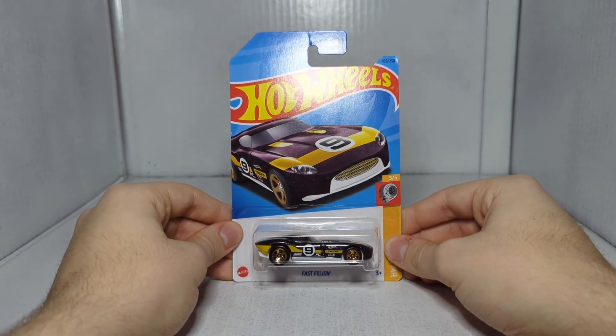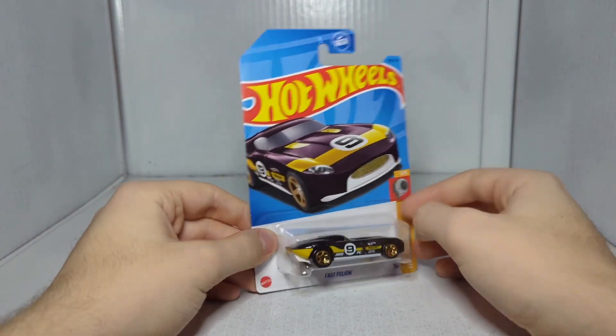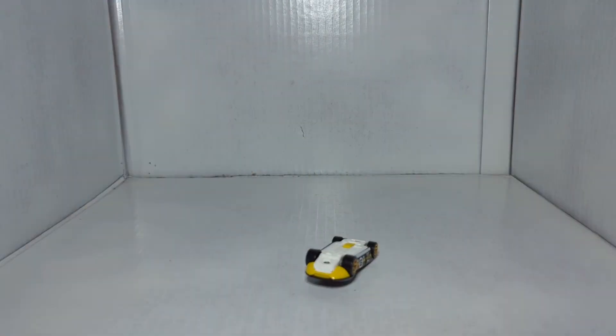That is of course the Fast Feline — a car I actually really, really like. This is the final car for today's video. There's something I want to talk about with this car, because I think it's one of the number one things I hate about the Hot Wheels community.